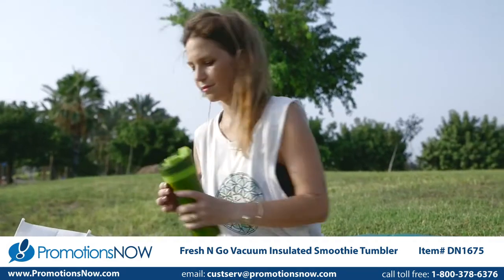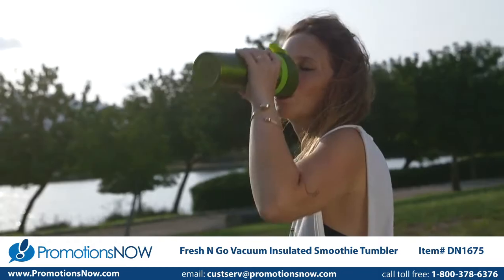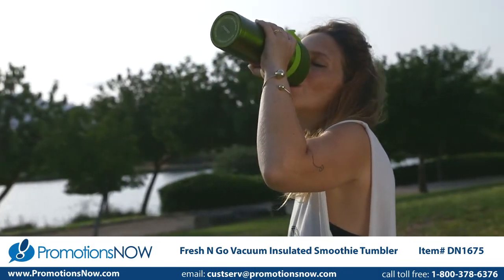For me, there's only one bottle that gives me the nutritional value and sense of freshness that I need. And that's Fresh and Go.